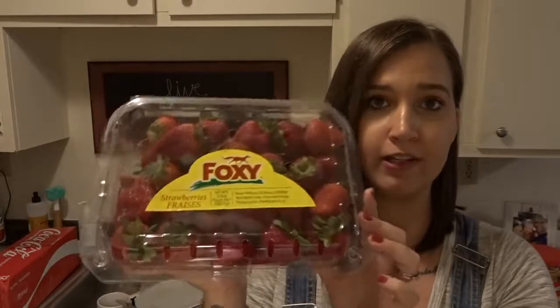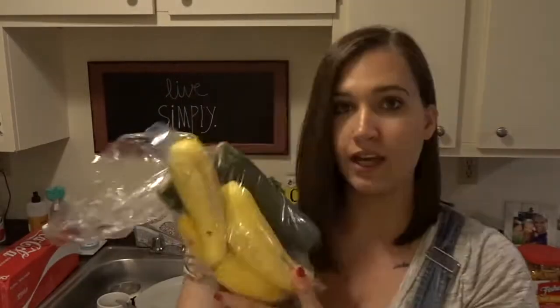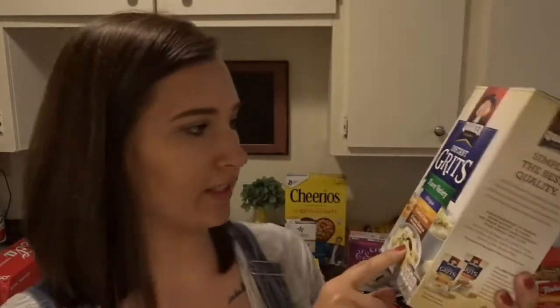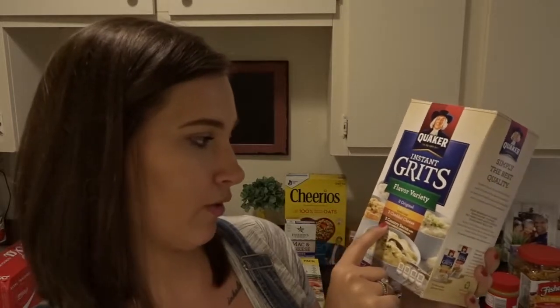We got this giant two pound thing of strawberries. I got two lemons, a head of lettuce, and then three tomatoes — these are going to be for BLTs. And then I got three yellow squash and three zucchini squash. These are going to be for meals, and I also like to cut them up and put them in the oven with some seasoning for lunch. So I think that's all the cold and produce items. Moving on to the cabinet stuff. I got one box of instant grits with different flavors: three original, four butter, three cheddar cheese, and two country bacon.